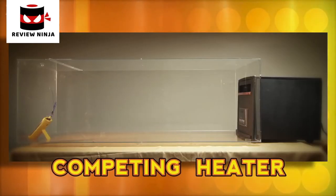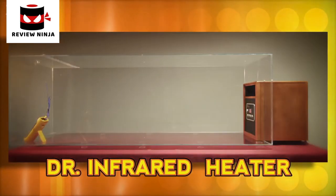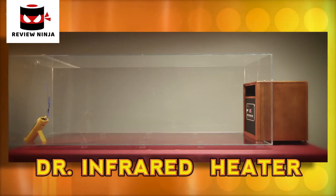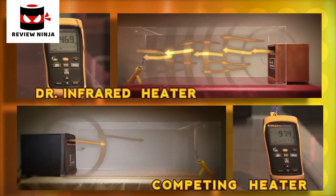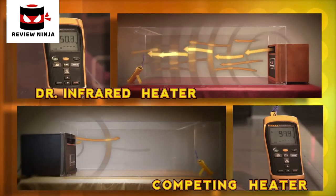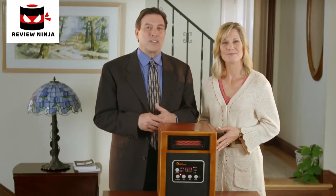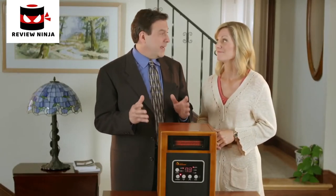Here we have two airtight chambers. Inside one is a space heater with a price tag of over $400, and in the other is Dr. Infrared Heater, which costs not even half of that. Just imagine what this revolutionary heating system can do in your home. This state-of-the-art heating system features an impressive five-point safety design that will give you peace of mind every day and night.